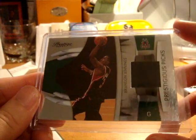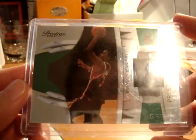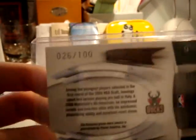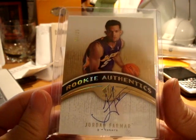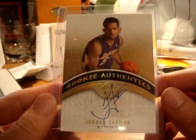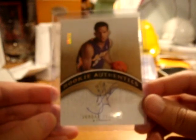Next is very, very sick — Brandon Jennings, the hot rookie from the Bucks, jersey card from Prestige. This is the green parallel, numbered 26 out of 100. That's very nice right there. Next up is another really nice card from SP Authentic — Jordan Farmar rookie card autograph. This is the gold parallel from SP Authentic, numbered 3 out of 25. That's a really nice looking card.